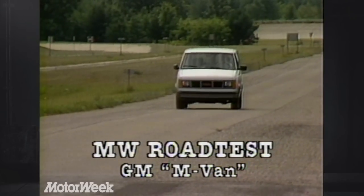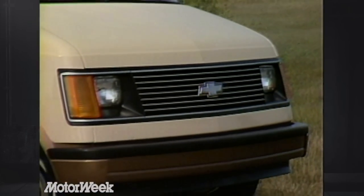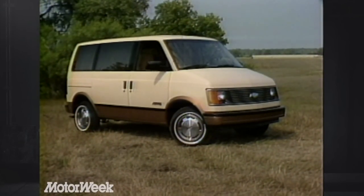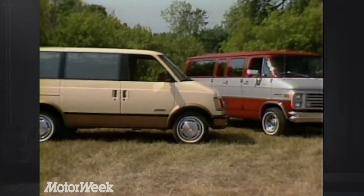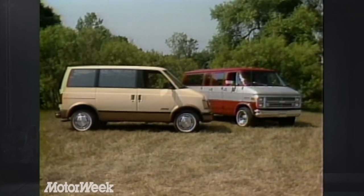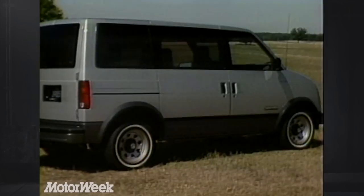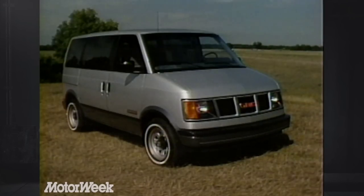Built in Baltimore, the Chevrolet Astro and GMC Safari M-Vans are rear-drive. They represent GM's unique answer to the minivan marketplace. Indeed, the M-Vans might well stand for midi, since the Astro and Safari enter life larger than most of their competitors — only 1½ inches shorter and 2½ inches narrower than GM's smallest full-size van. But the unusual truncated styling does cut a 7-inch lower profile, so it can claim to being garageable. Modern touches like flush side glass and integrated door handles also give low wind resistance.